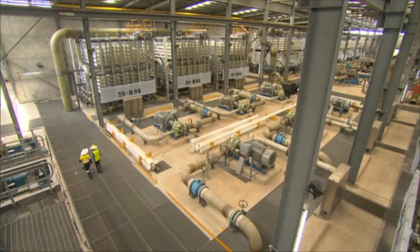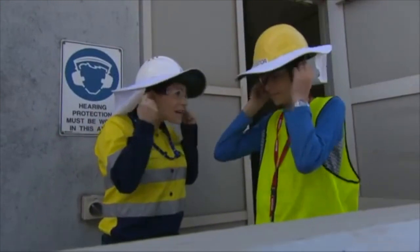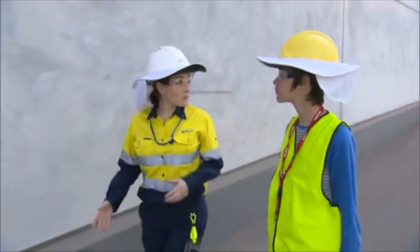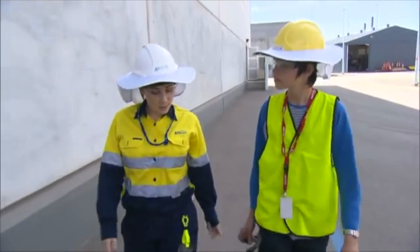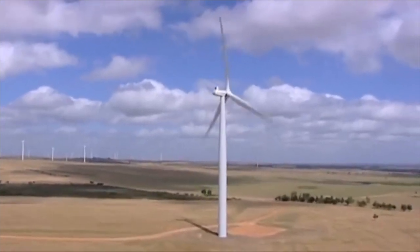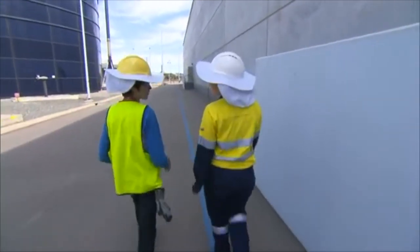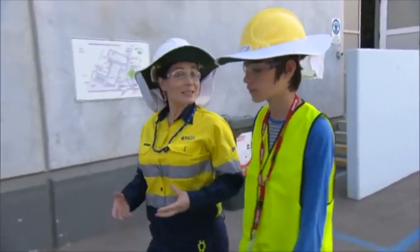The second stage of reverse osmosis further polishes the water and reduces bromide levels. Although we've taken the salt out, the water doesn't yet have the minerals it needs to make it suitable for drinking, so we can't drink it yet after RO alone.